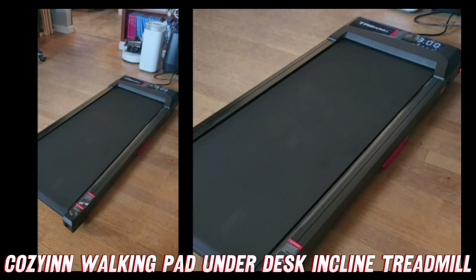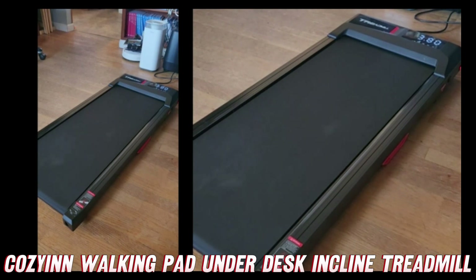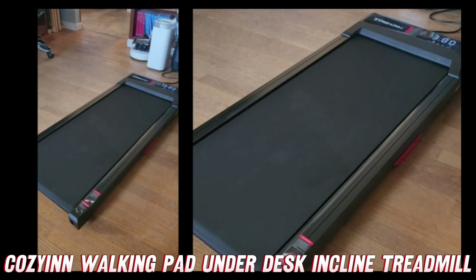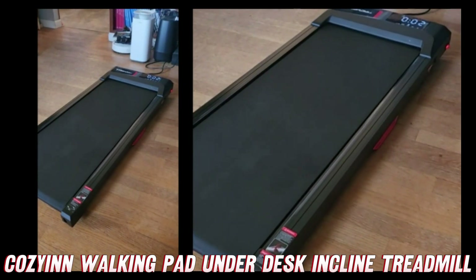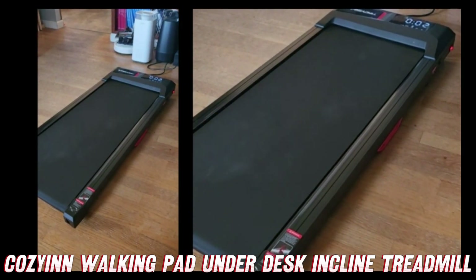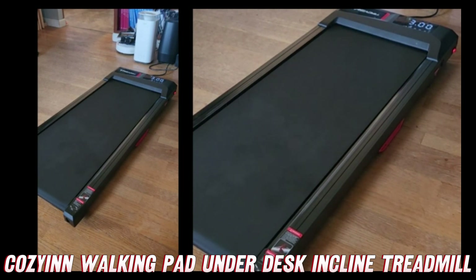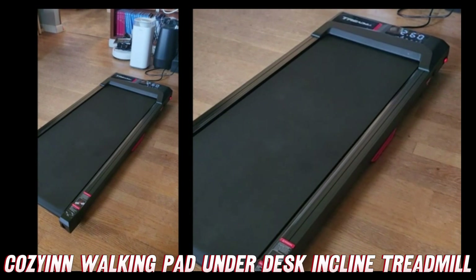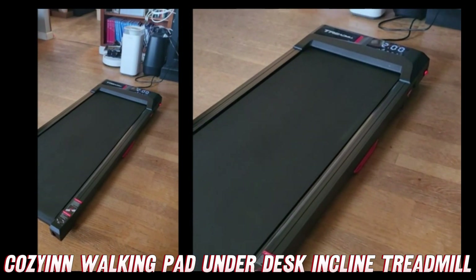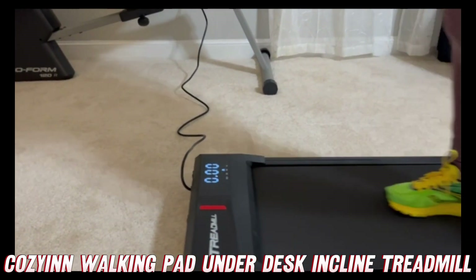Introducing the CozyCon walking pad under-desk inclined treadmill — the answer to all your fitness prayers. I know what you're thinking: isn't a treadmill supposed to be huge and take up half my living room? Not this bad boy. This sleek and compact machine is designed to slide effortlessly under your desk so you can burn those calories while you burn through your workload.